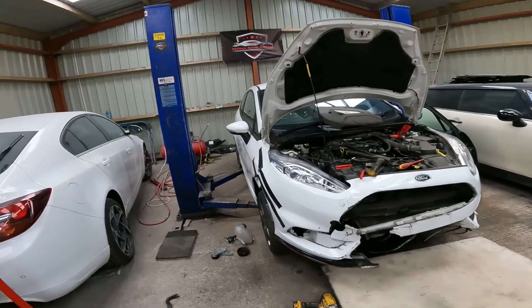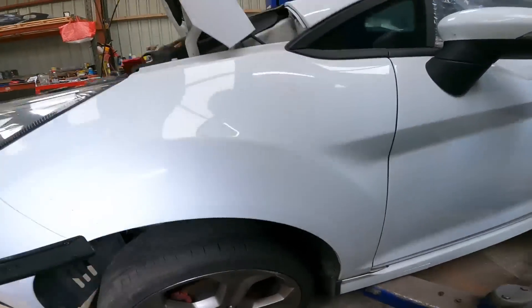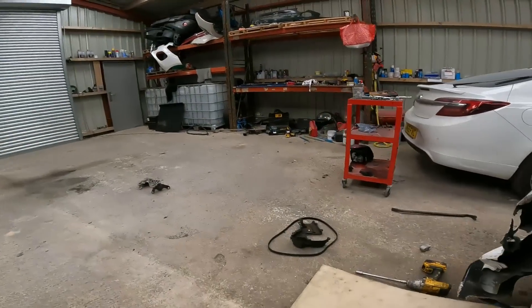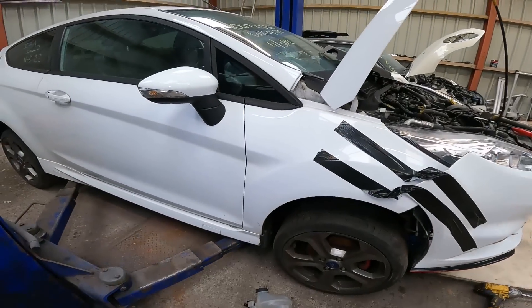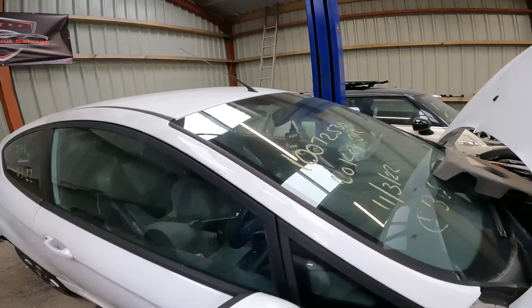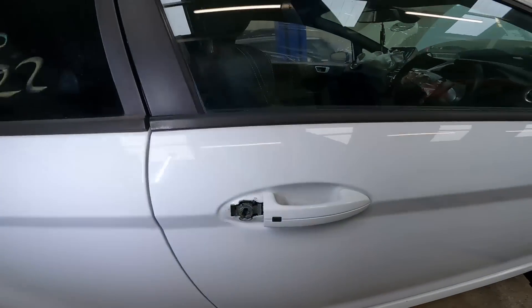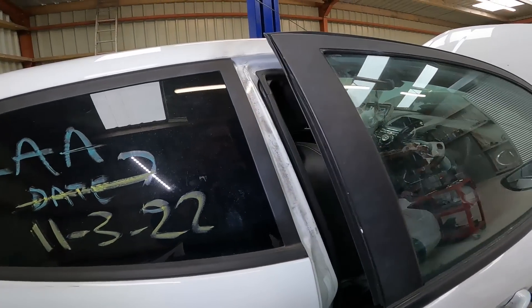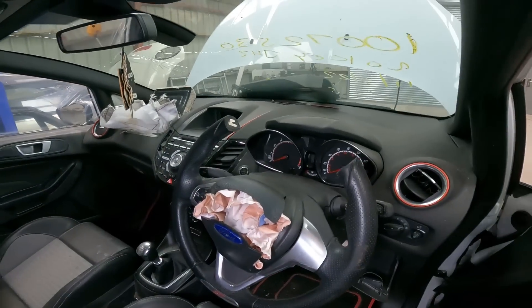The passenger front tyre is flat and there's a chunk on that alloy that's bent. The rest are all right — there's some kerbing but they'll clean up and go again. All the airbags have gone, the windscreen's smashed from the airbag — they always do on these Fiestas. The passenger window is smashed. Whoever owned it must have had a steering lock on it as well because they've cut the steering wheel off, so I need a replacement steering wheel.